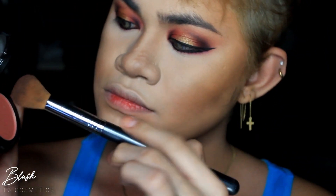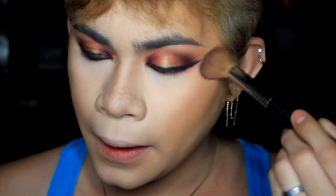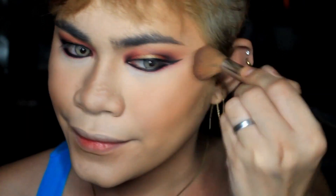Next, blush — this is a Hush Blush from FS Cosmetics. I'm applying the blush under my eyes and on the temple of my cheeks, then also on my nose to try to achieve that drunk blush effect.